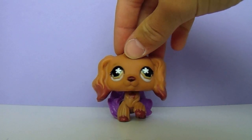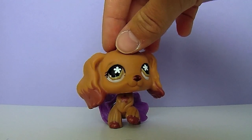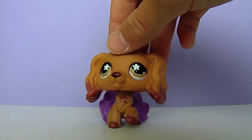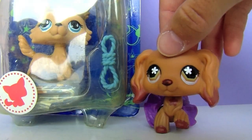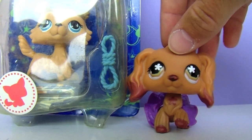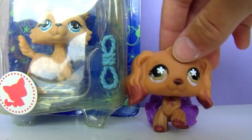Hey guys, it's me Kimmy, and welcome back to a new video. As some of you may know, my birthday is September 29th, and I received a birthday present from my grandma. I'm going to be unboxing the Collie 893, and I'm so excited to open her because this is one of my dream pets.